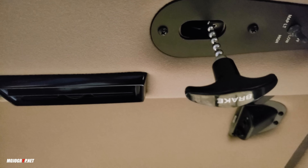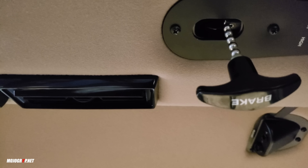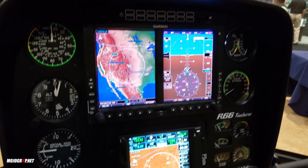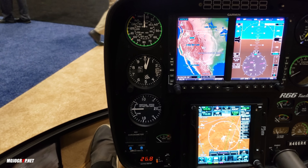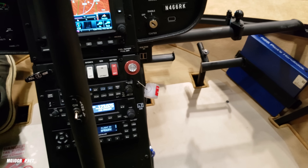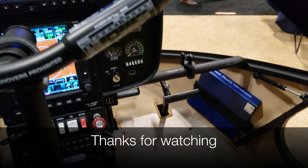I'm trying to look at what this pull handle is — it says 'brake' on it. I'm not too versed in helicopters so I'll be asking what that brake is for. There you have it, guys — this is the Robinson R66, turbine powered with a Rolls-Royce engine. Very neat helicopter.